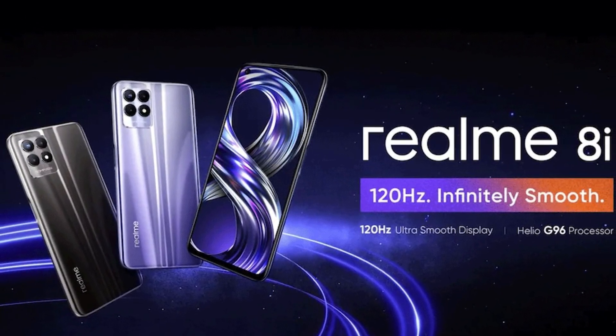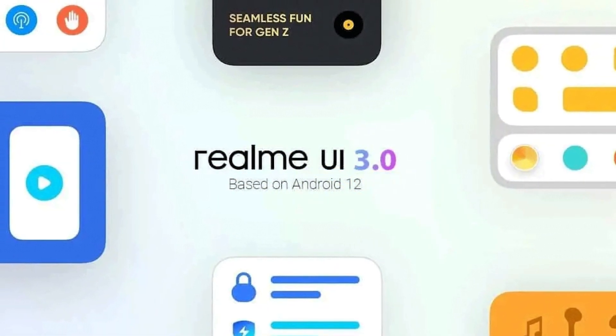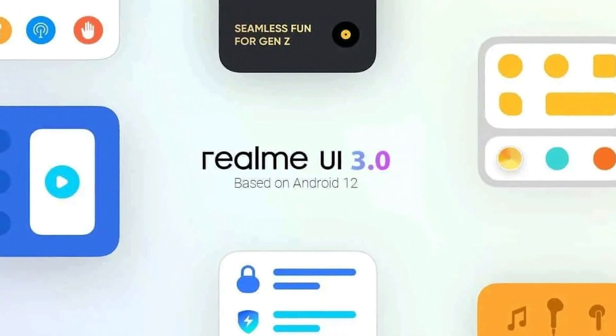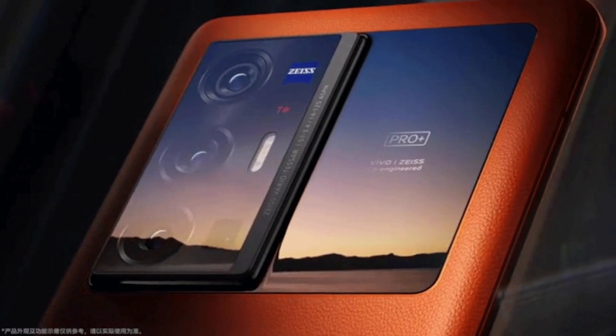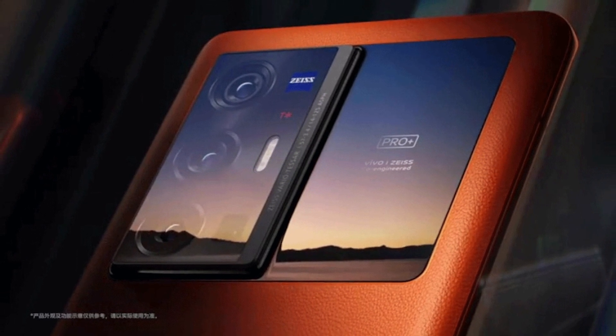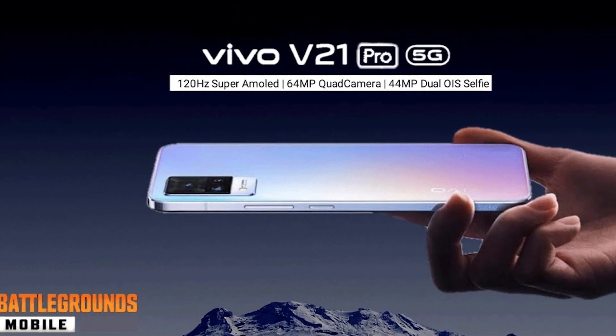The Realme 8S and 8i will be launched in October 6th. As I said, the Vivo X70 has launched in September. As you can see, the Snapdragon 888 processor is also used, and it has a marvellous camera. I will tell you about the X-Series of the phone and the camera performance. I will also tell you about the Vivo V21 Pro.